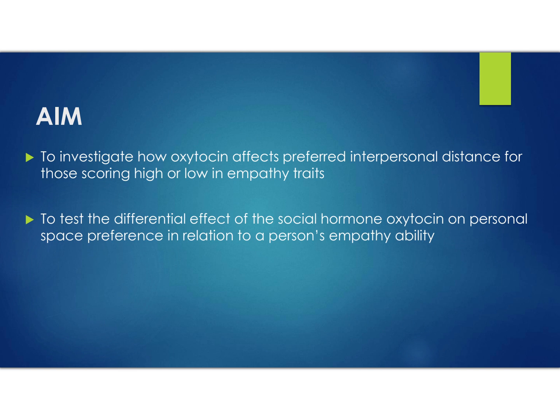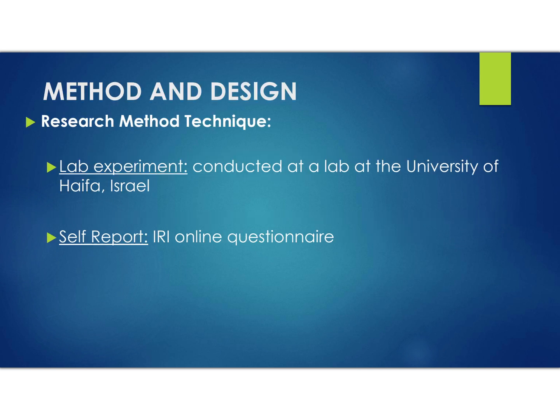This brings us to the aim of the study. The first aim is to investigate how oxytocin affects preferred interpersonal distance for people scoring high or low in the trait of empathy. The other aim is to test the differential effect of the social hormone oxytocin on personal space preference in relation to a person's empathy ability.